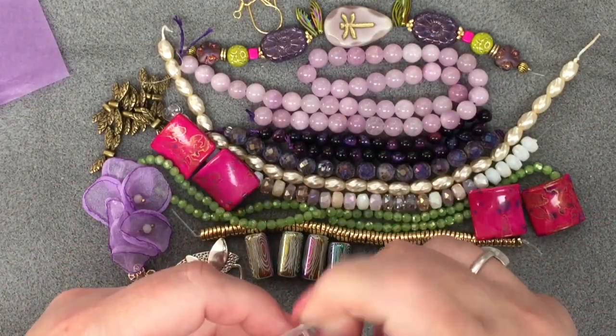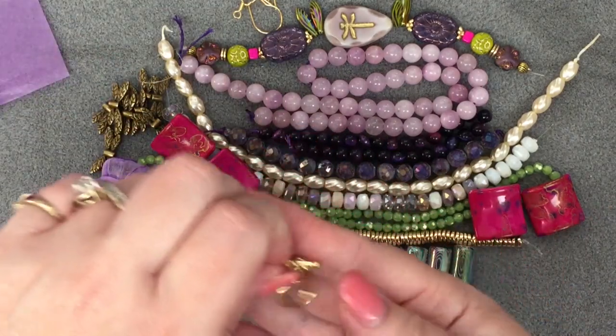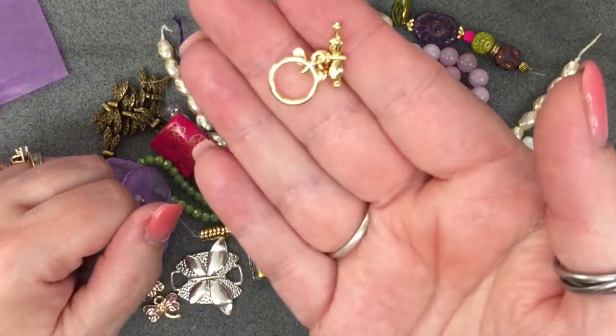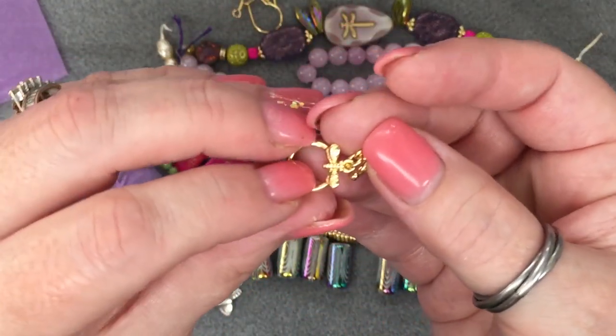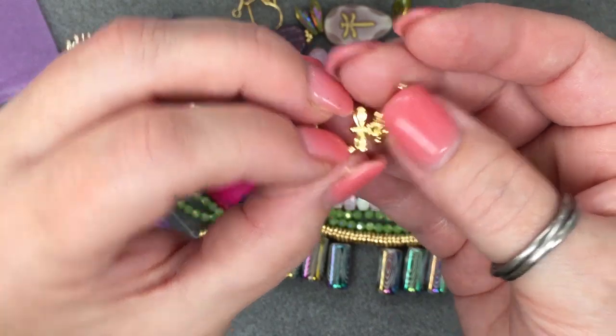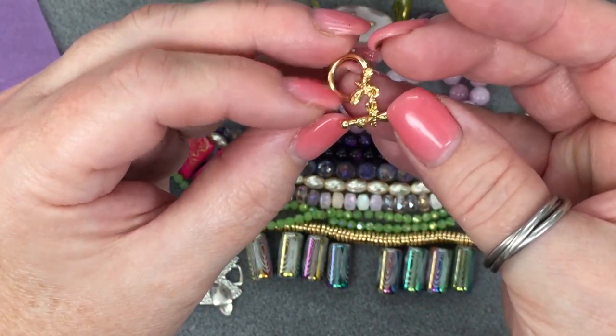Then we've got a bonus: one piece of antique gold toggle clasp. This is so cute — look at the little... there's a dragonfly there! And there's a dragonfly there too. Isn't that cute?